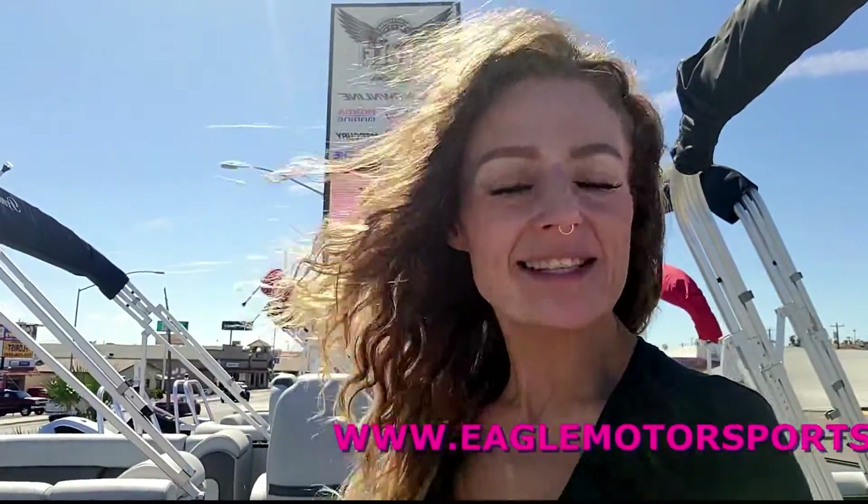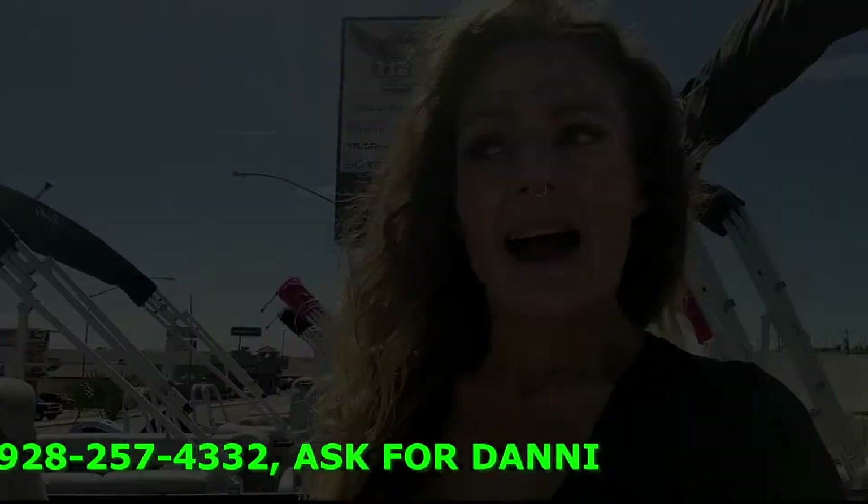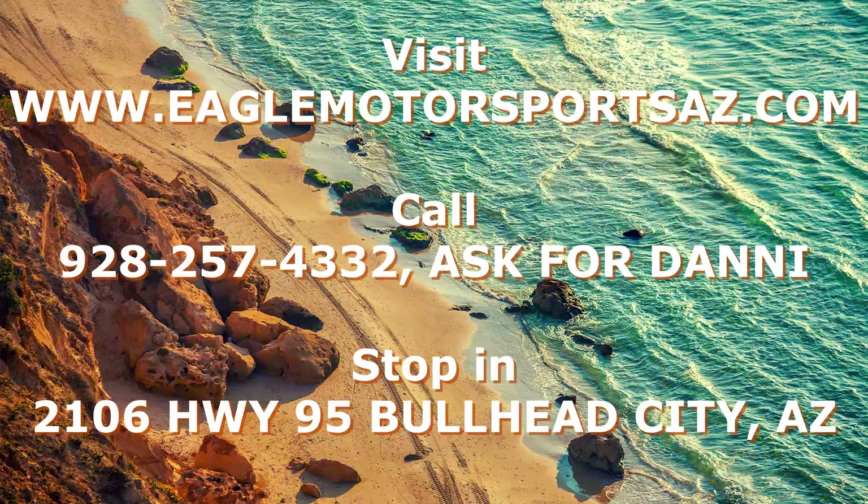Ask for Danny. Come on down and take a tour with me at 2106 Highway 95 in Bullhead City, Arizona. If you're out of town, I can start most everything over the phone — we'll sign papers on your pickup. Ask me about our financing options, I'll walk you through all of it. And as always, thank you so much for choosing Eagle Motorsports.